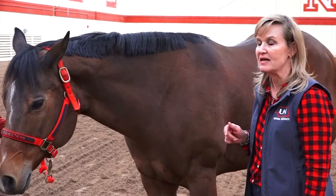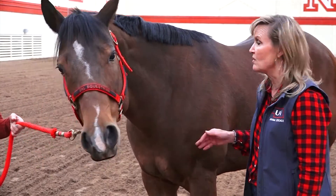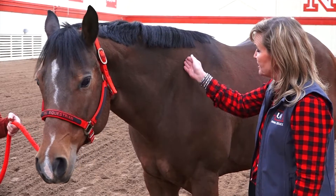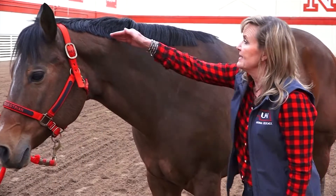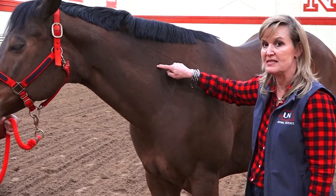If we're going to give a vaccine in the neck, we want to make sure that you don't make the horse's neck sore. What you want to do is draw an imaginary line in front of the shoulder and you're going to go to a spot right in the center of that horse's neck.